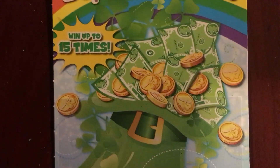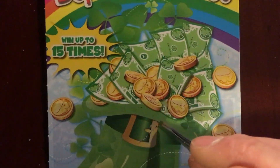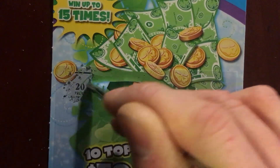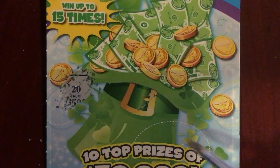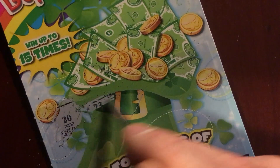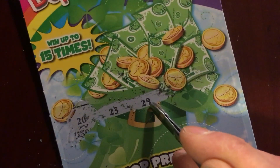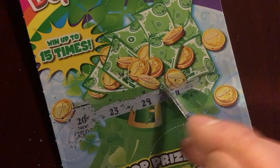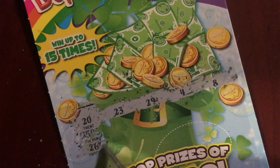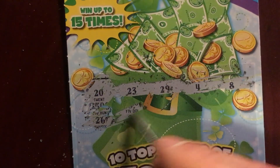I'm not even sure where to start scratching on this sucker. Let's see what we got over here. Oh — 20. Why do they have no issues with other symbols? 23, 29, 4, and 8. Where's our other line — there we are. 26.